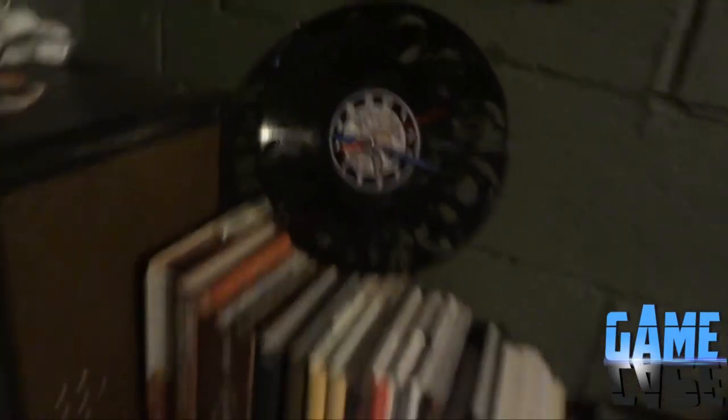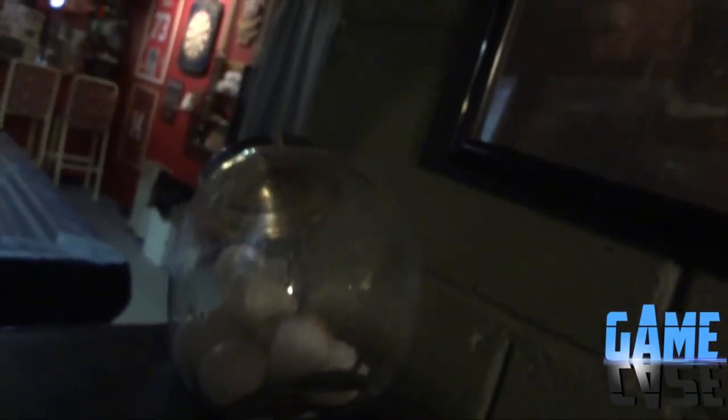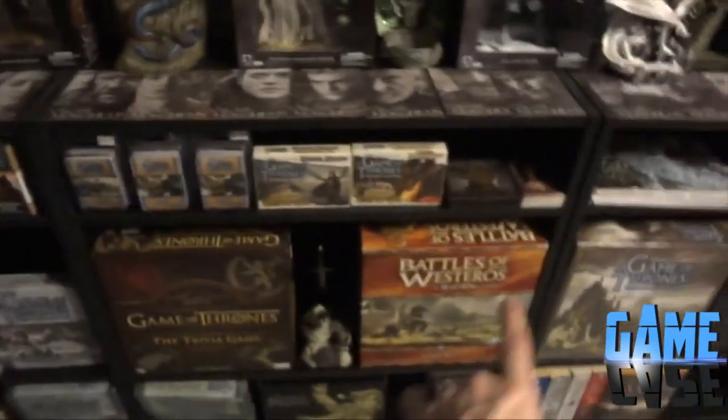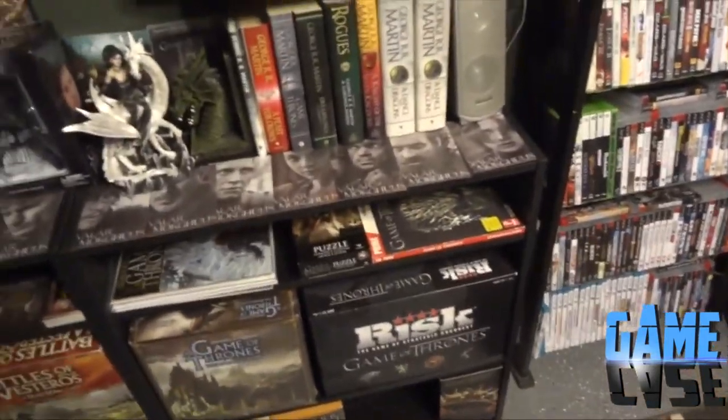I showed you the Famicom Twin System in another video - that'll be its own video. In the Game of Thrones room: there's a vinyl that has all the house sigils cut into it, which is awesome. He has tons of books for the history and lore, the card game, card game expansions, trivia game, the Battle of Westeros game. He also just got the Tyrion, Daenerys, and Jon Snow figures - like 20 bucks at Target. The Risk board game, the Game of Thrones board game, some books, magnets.